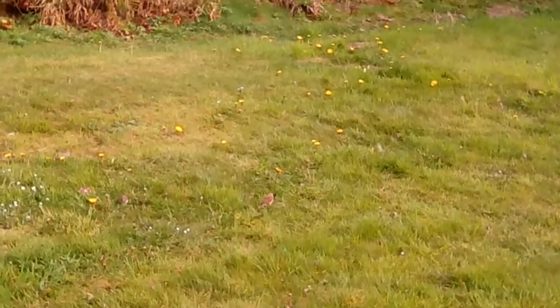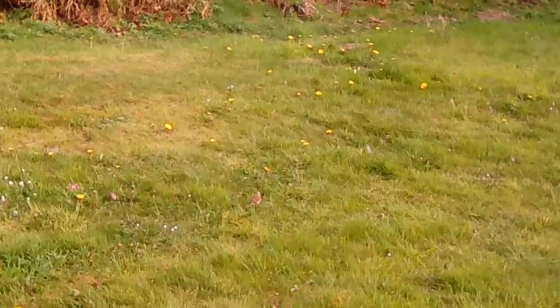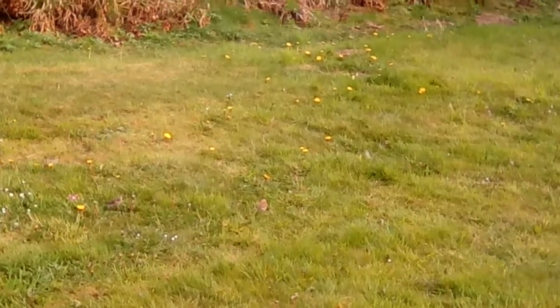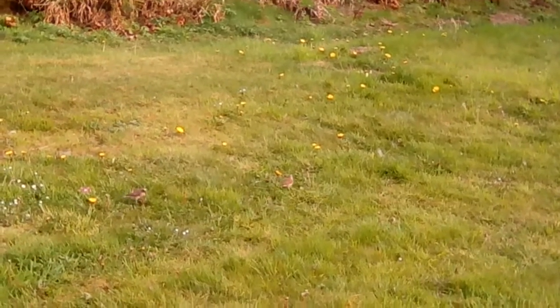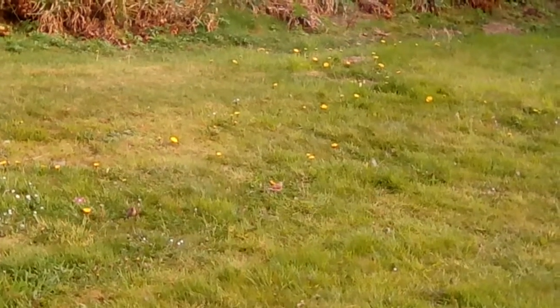There's a pair of linnets and you can see they're foraging for the seed heads on the dandelions in particular — they're going to seed. They're becoming more scarce because most of the fields are just grass only and there aren't any of these weed seeds that they prefer. And they forage up and down the coast apparently.